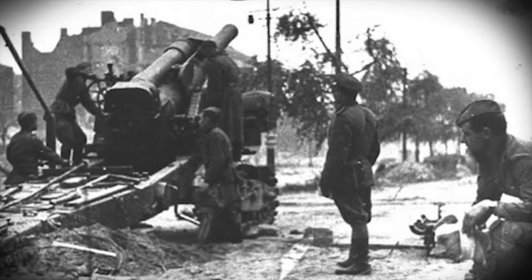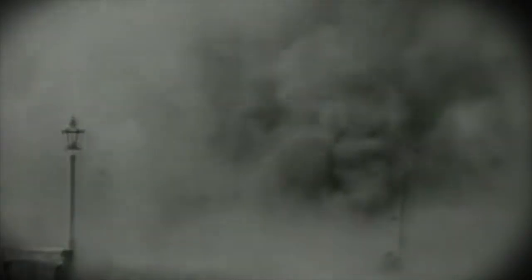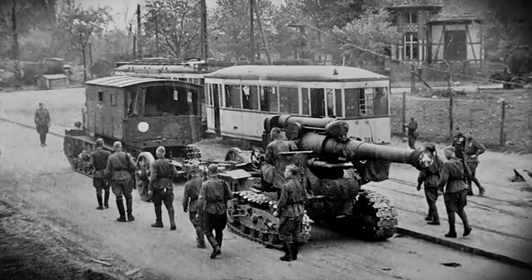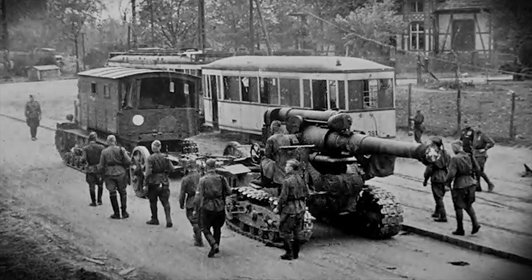When storming cities, especially German cities, the sledgehammers often became a decisive argument in destroying heavily fortified buildings and structures. The enemy was pinned to the ground with hurricane fire, preventing him from shooting back. During a creeping barrage, the sledgehammer was brought within direct fire range — one or two howitzer shots were enough to destroy any fortification.